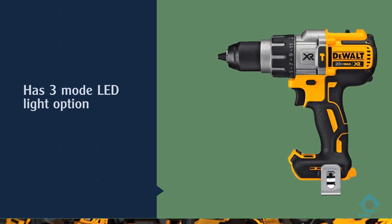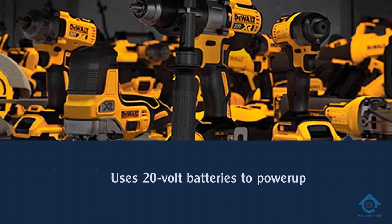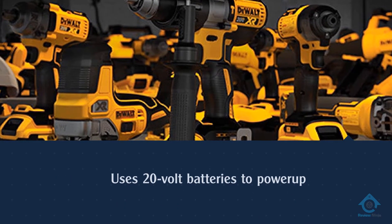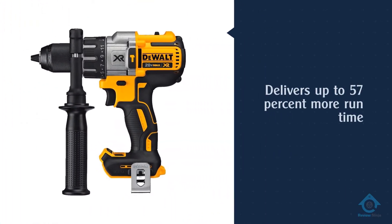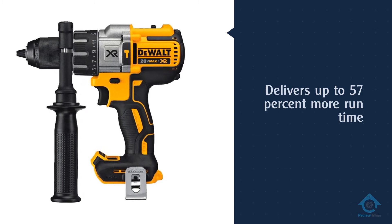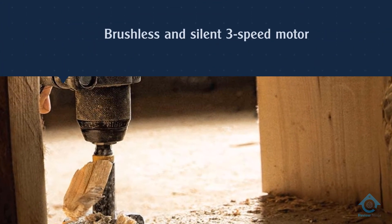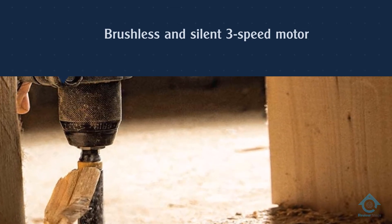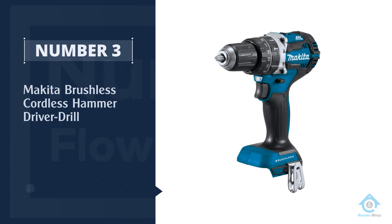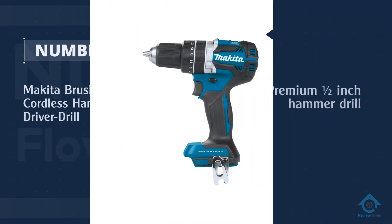Since it is made by DeWalt, it comes with a three-year warranty. You get a 1.5-inch drill bit size powered by a 38,250 BPM motor, so you can use it on most surfaces without any issues.